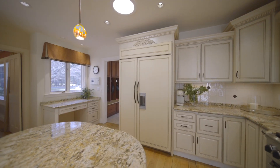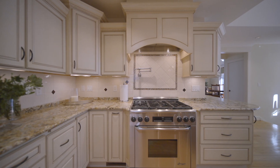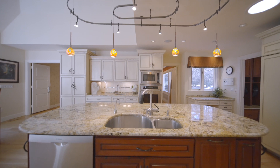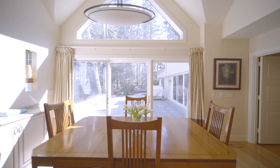The kitchen has every amenity: a sub-zero fridge, pot filler, six burner range, double ovens, a warming drawer, multiple sinks, a beverage fridge, and direct access to a beautiful blue stone patio.